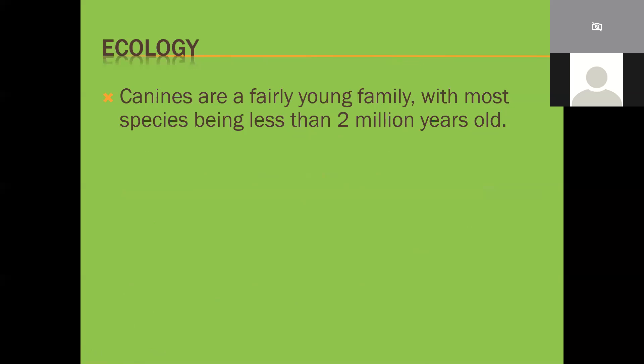Canines are a fairly young family, with most species being less than two million years old - half as young as modern hominids. This is why they had such a big sudden impact. There used to be a large number of pack-hunting cats a couple of million years ago, but only in recent ecological history have canines been out-competing pack-hunting cats, making solitary cats more common.